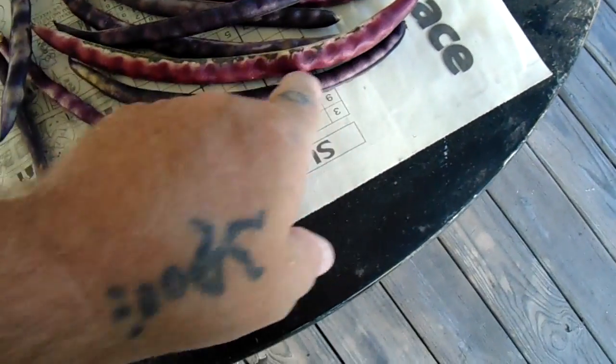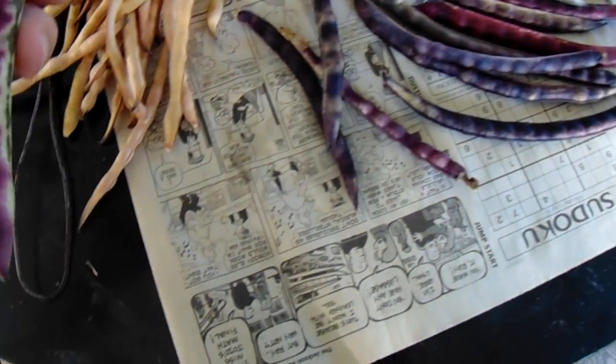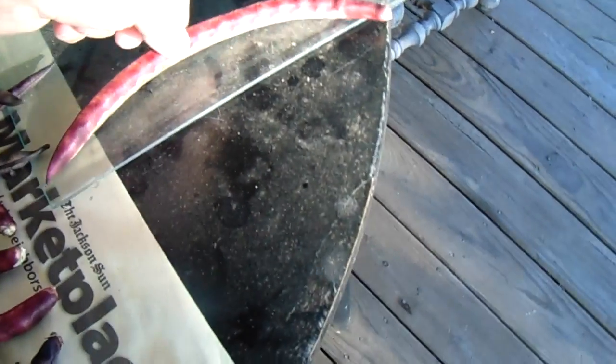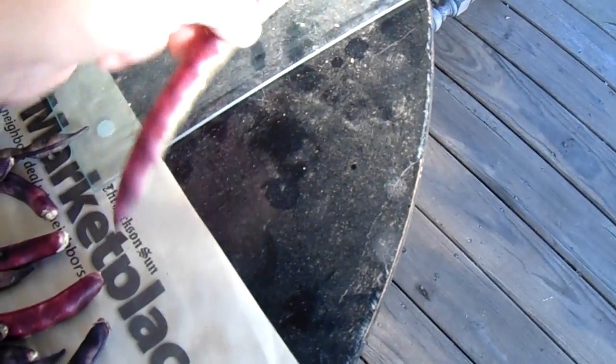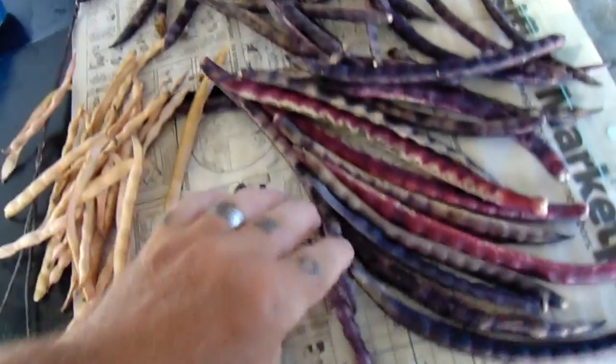Look at how big these are — about nine to ten inches long per pod. I'm using this checkerboard thing as a comparison — it's about a ten-inch square — so each pod is about ten inches. Most of them are real long like that.